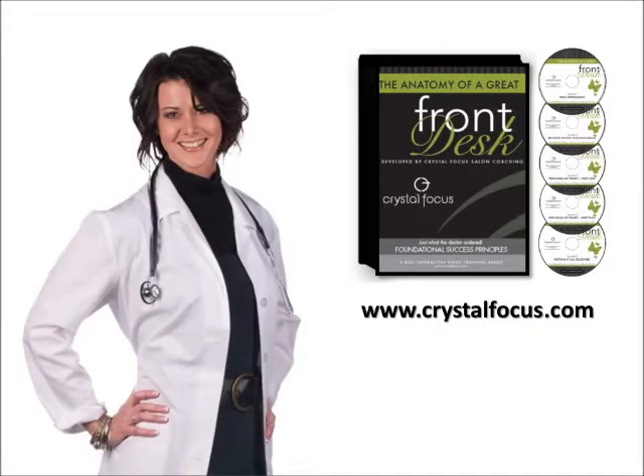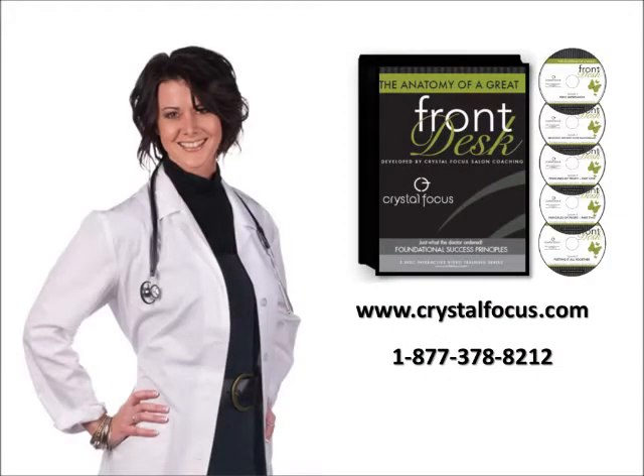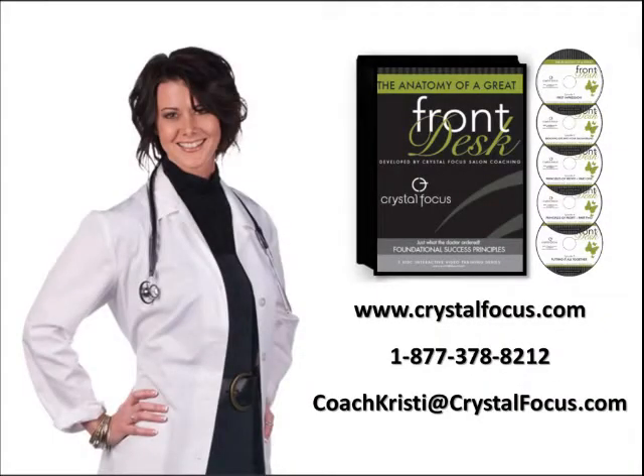Check it out at crystalfocus.com, and give us a call with any questions at 1-877-378-8212, or you can email me directly at coachchristy@crystalfocus.com.